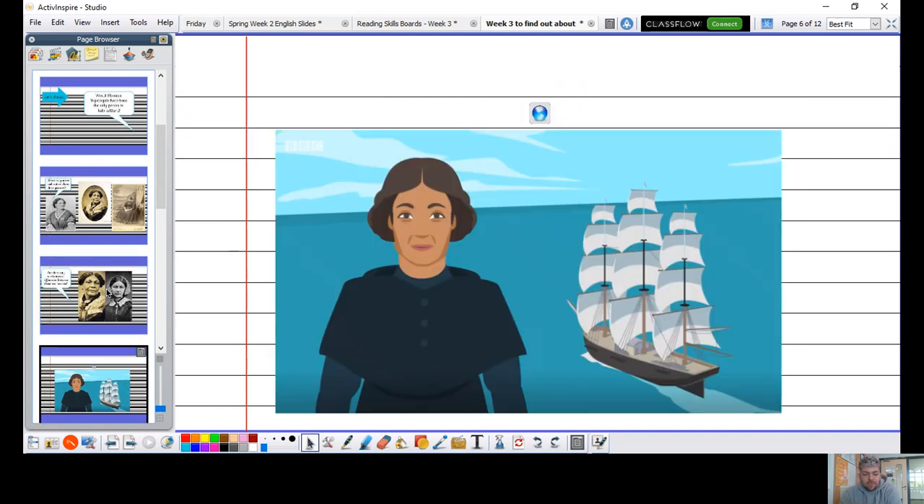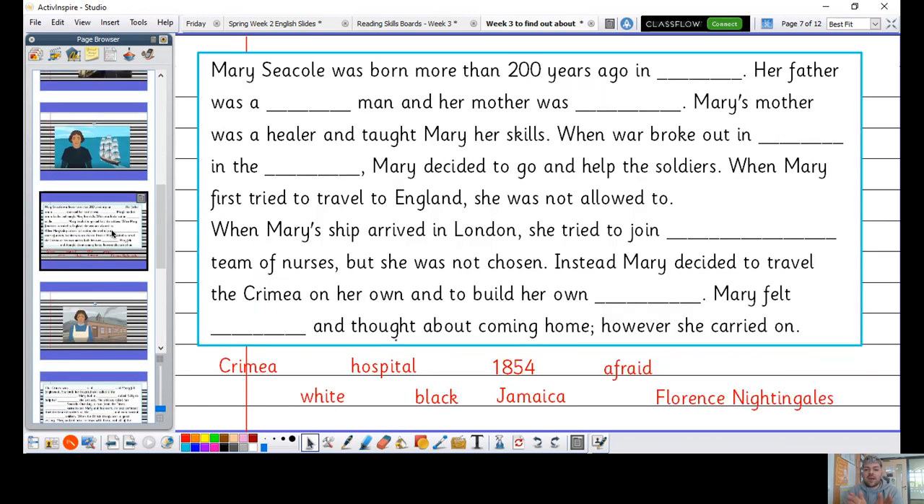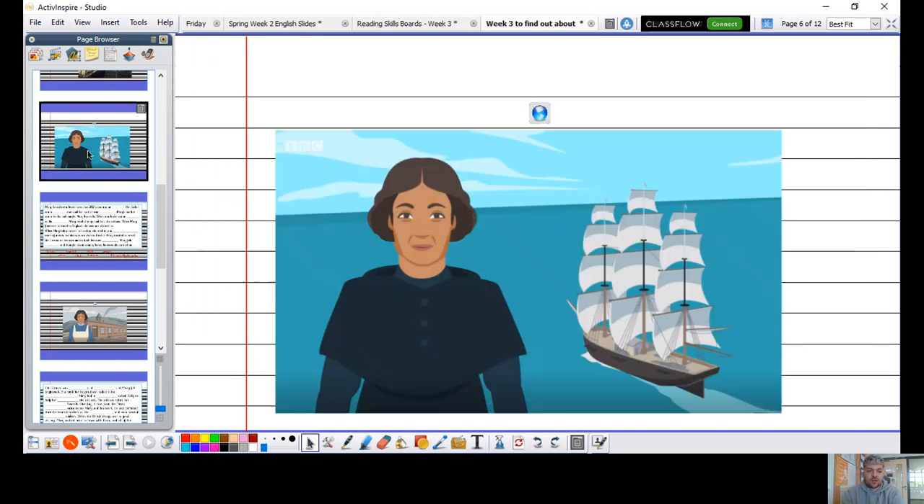This is your opportunity to go and watch the first video — the first link which I've posted below. When you get back, this will be our task that we are going to do together. Pause me now, go and have a watch of the video, then come back and we will do the task together.